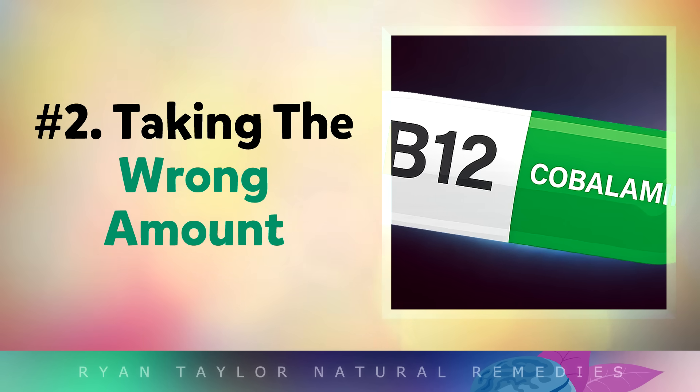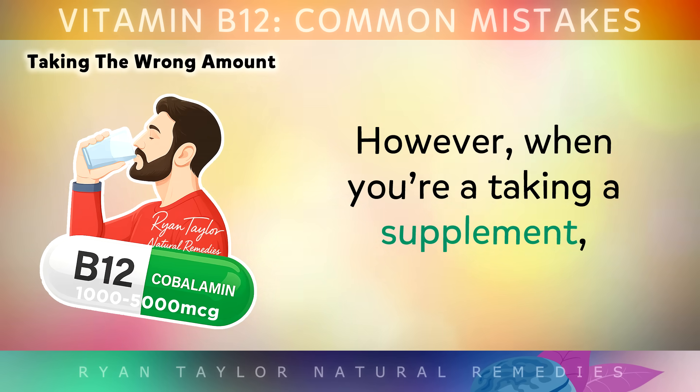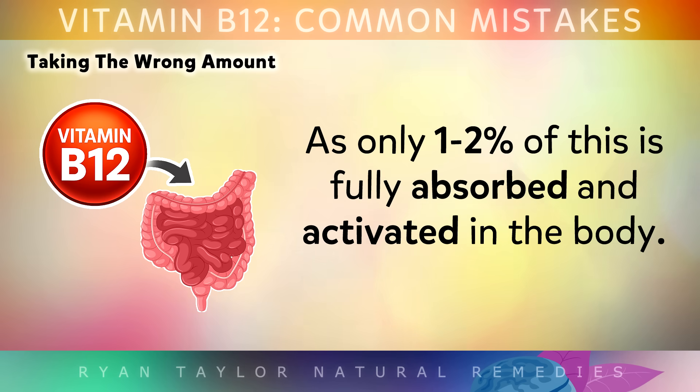Mistake number 2 is taking the wrong amount. Human beings need at least 2.4 micrograms of vitamin B12 every day when it comes from food. However, when you are taking a supplement, you generally need higher doses between 1000 and 5000 micrograms per day, as only 1-2% of this is fully absorbed and activated in the body.